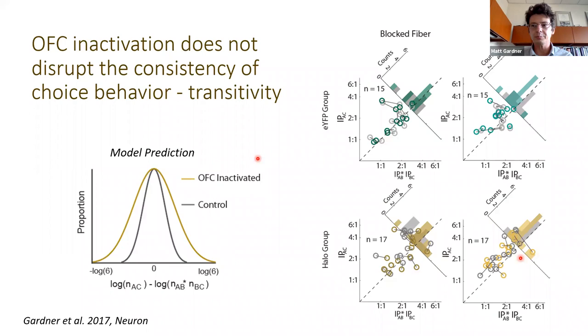We were pretty surprised by these results. The first question was whether we were inactivating OFC strongly enough to get a behavioral effect. So we took these same rats and put them in a Pavlovian devaluation task, which is known to be OFC-dependent across species. We found a significant behavioral effect that looked just like results from lesioning OFC — so we were inactivating OFC strongly enough to get a behavioral effect on devaluation, but still saw no effect on the economic choice task itself.